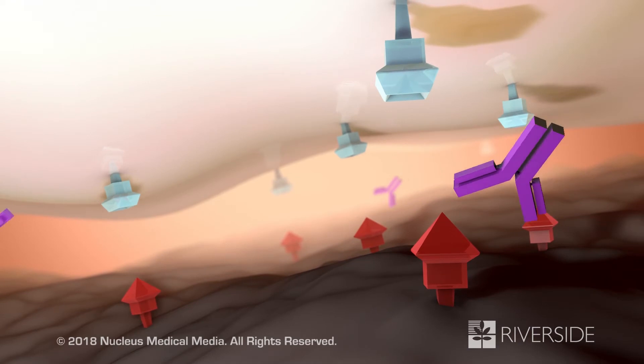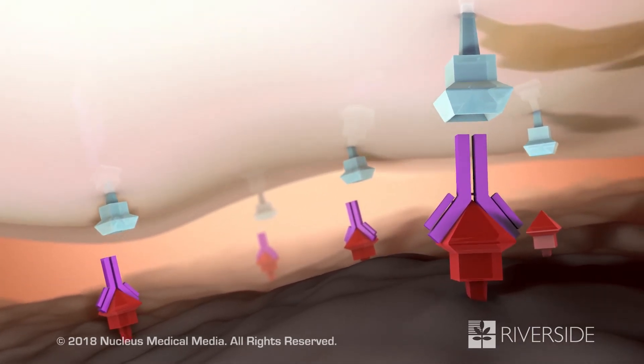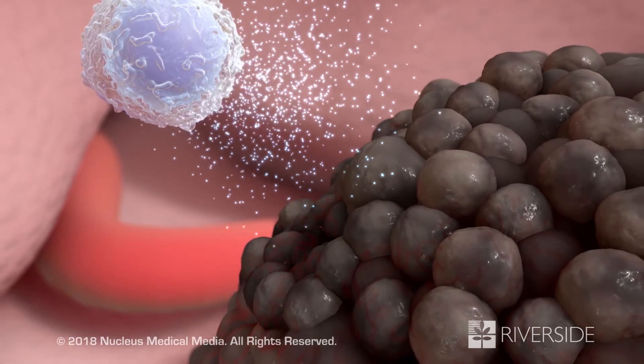Another group of antibodies blocks the checkpoint proteins, keeping them from attaching to each other. As a result, the immune cell can attack and kill the cancer cell.